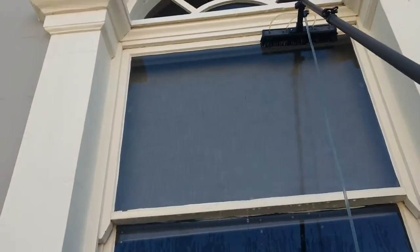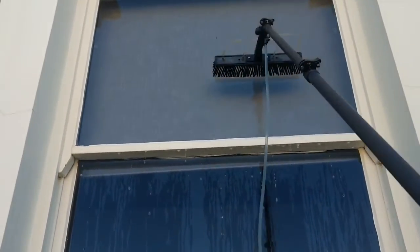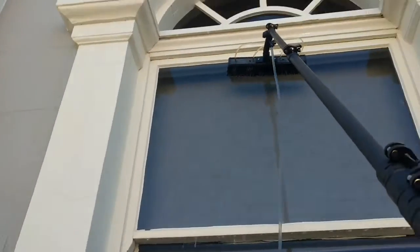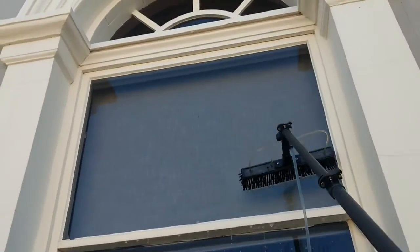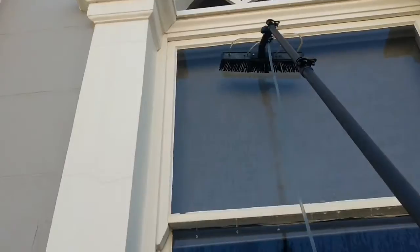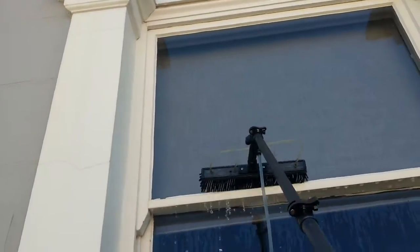Just gonna get some of those drips off. Cross the top, wash down. Let's get on this one-handed side.